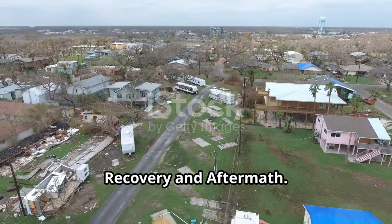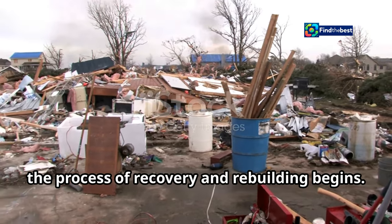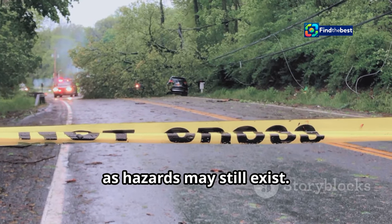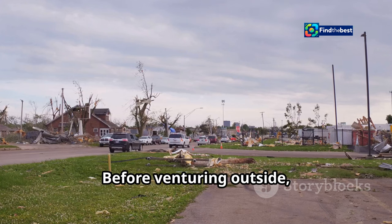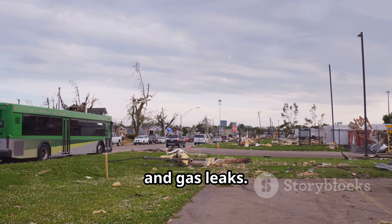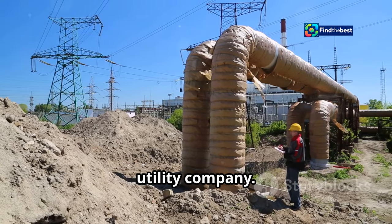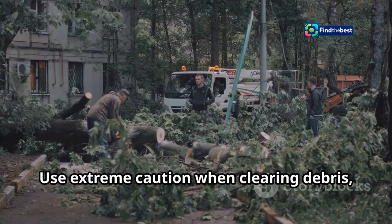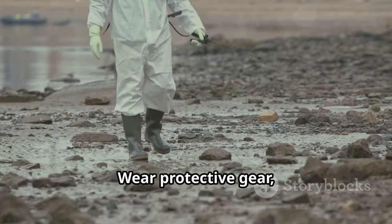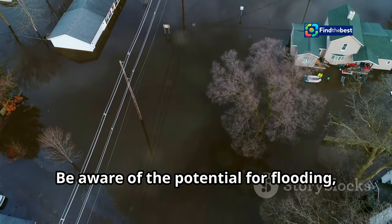Once a bomb cyclone has passed, the process of recovery and rebuilding begins. It's essential to exercise caution and follow safety guidelines during the aftermath, as hazards may still exist. Before venturing outside, check for damage to your home including structural damage, downed power lines, and gas leaks. If you suspect a gas leak, evacuate immediately and contact your utility company. Use extreme caution when clearing debris, as sharp objects and downed power lines can pose significant risks — wear protective gear including gloves and sturdy footwear.